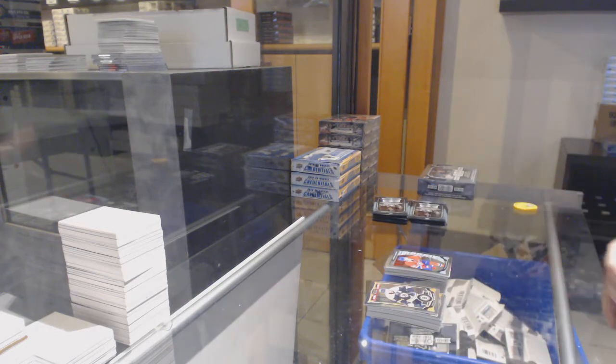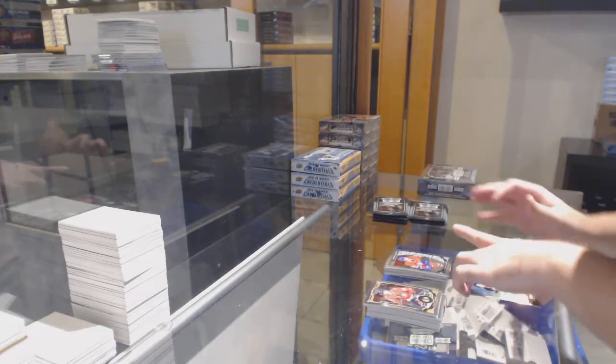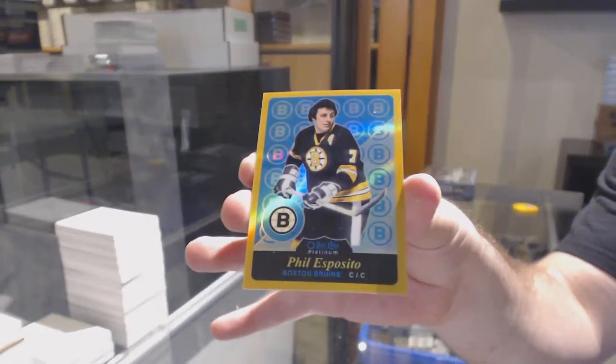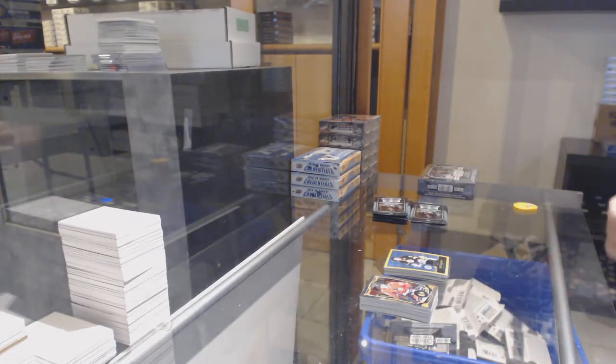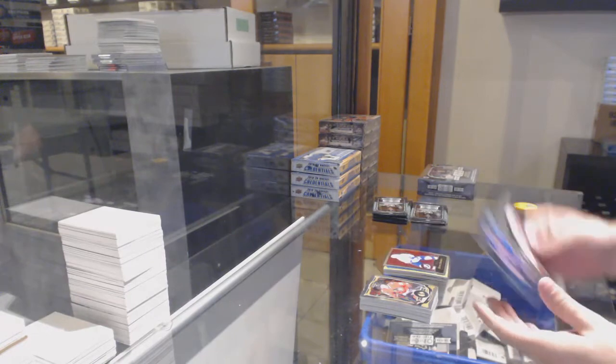Charles Houdon, Marquee Rookie for the Habs. Way too much. We've got a Rainbow Gold for the Boston Bruins — Phil Esposito, numbered to 149. We've got a Retro of Stamkos for the Tampa Bay Lightning.